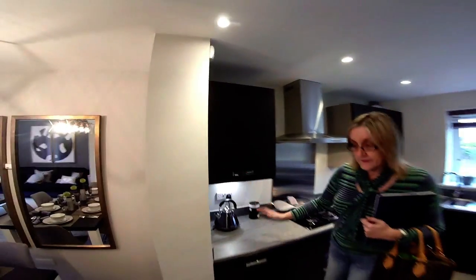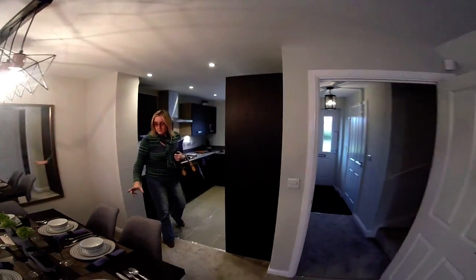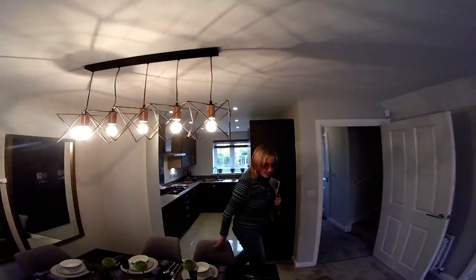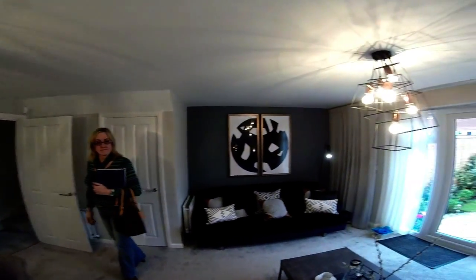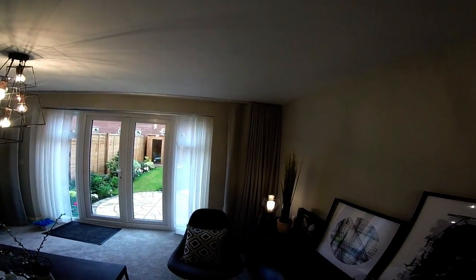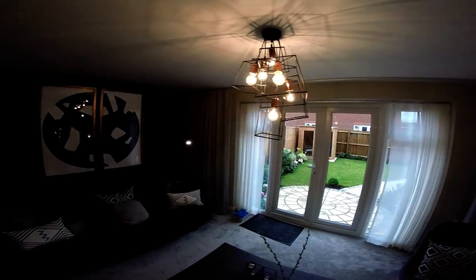More cupboard space there and some Bovis mugs - lovely kitchen. Nice carpet on the stairs. It's more or less a wall of glass at the back - a good pair of French doors. Throw those doors open and you're outside - very nice. Let's go up the wooden hills and see how far it is, as they say.